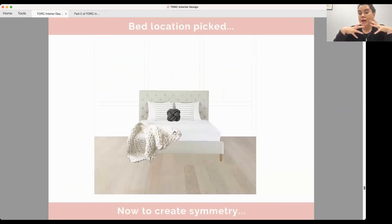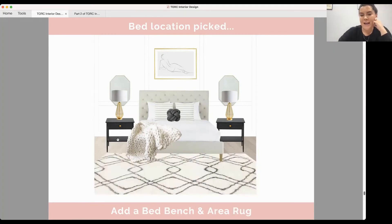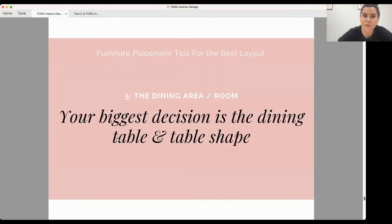Once you have your bed location picked, create symmetry. Simply add two nightstands, two table lamps, artwork on top or a mirror — and if you want to go a bit quirky, adding mirrors at the sides looks lovely. That creates really nice symmetry on the first visual when you walk into the bedroom. To finish it off, always add a rug — with carpet or without — and a little bed bench is another way to round it off nicely.